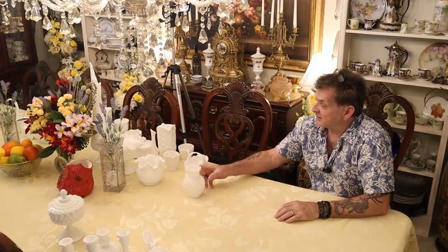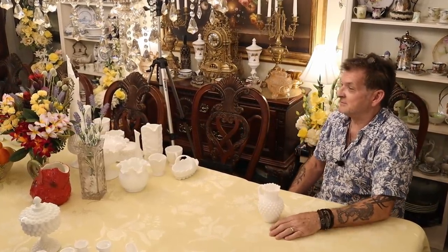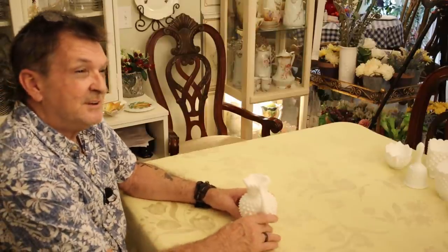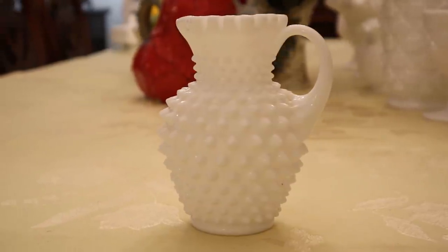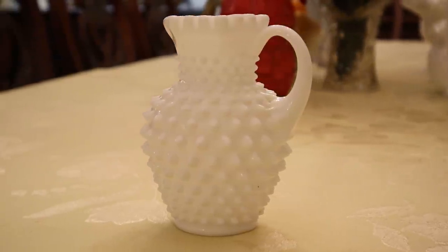Most of your American Hobnail is going to be Fenton if it's in a good milky white glass. That'll help you spot fakes — if you put them next to the real thing, they're really obvious. They're not as rich; they look diluted.